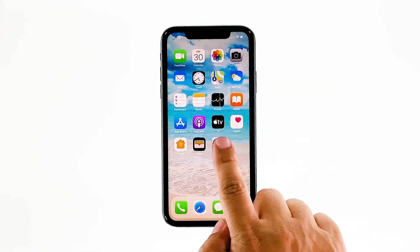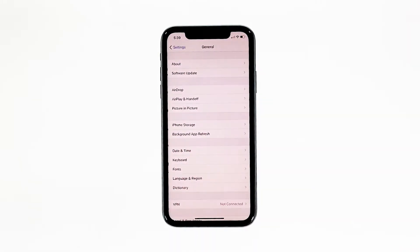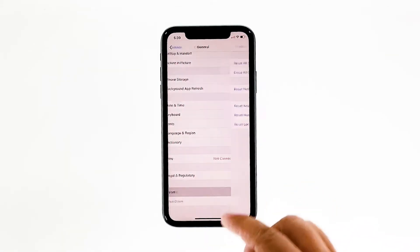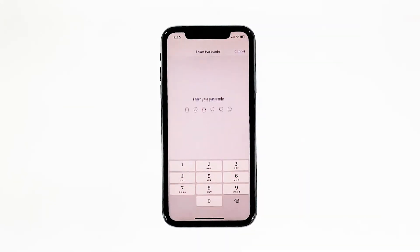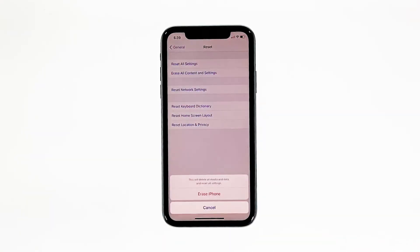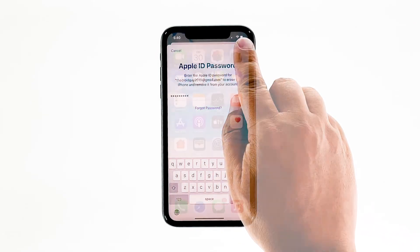From the home screen, tap Settings. Find and tap General. Scroll down to the bottom of the screen and touch Reset. Tap Erase All Contents and Settings. Tap Erase Now. If prompted, enter your security lock. Tap Erase iPhone at the bottom of the screen, then tap Erase iPhone again to proceed. Now enter your Apple ID password and tap Erase to proceed with the reset.